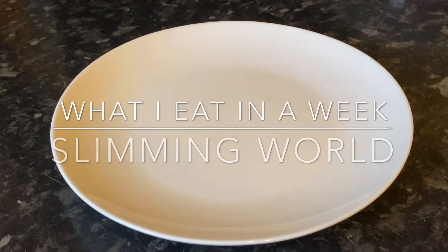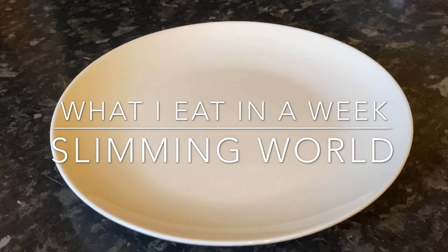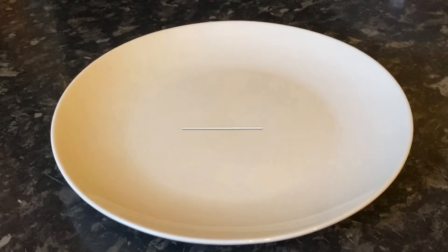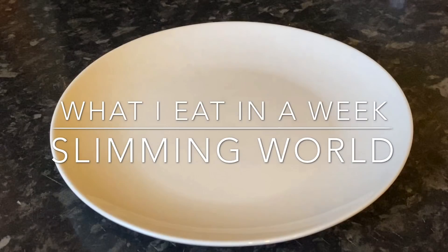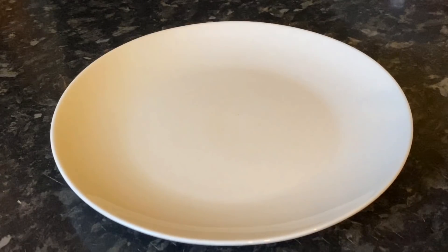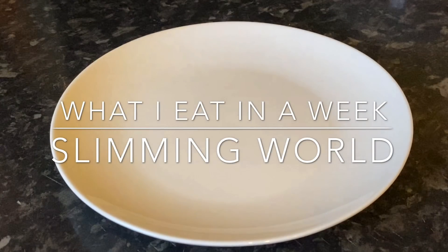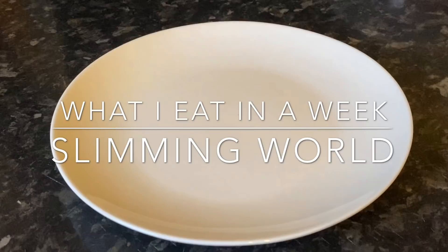Good afternoon everyone, or good morning depending on what time of day it is when you're joining me. So many people have asked for a video showing what I actually eat on Slimming World, so I decided to do that. It's taken quite a while to put together. I go to a Slimming World group on Thursday evening at half past seven, and with social distancing we're doing it virtually over Zoom meetings.